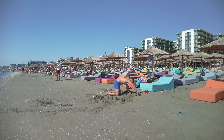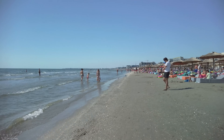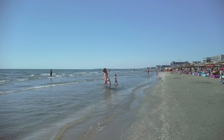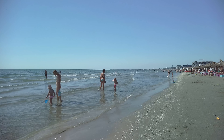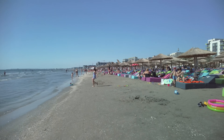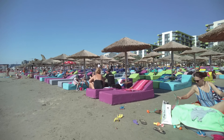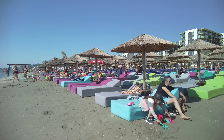Here I turned the camera slightly forward because I wanted to show you the tourists that entered the water at that early hour and the shore, to see that there are no algae here, neither in the water nor on the shore. After that I resumed my walk in front of the main beach.